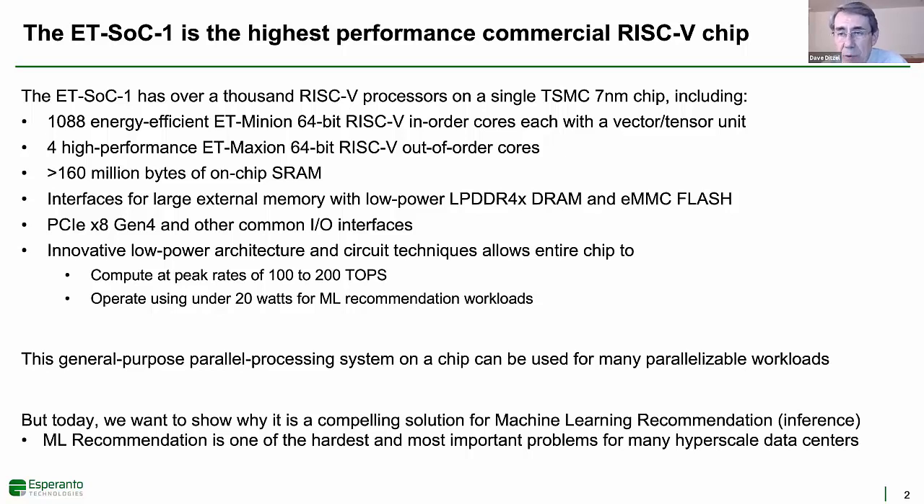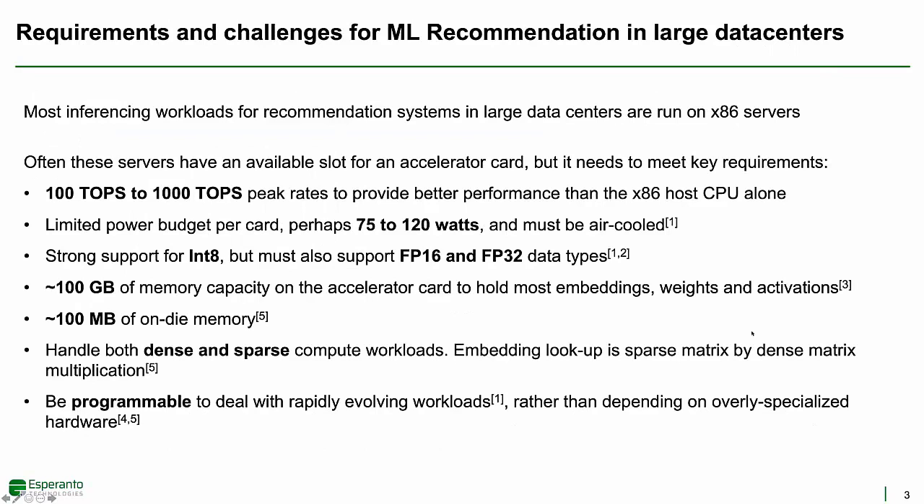Over 1,000 general-purpose RISC-V processors can be put to work on many parallelizable workloads, but today we're going to focus on the compelling performance per watt this chip can provide for machine learning recommendation models, as recommendation is one of the most important problems for many hyperscale data centers. Machine learning recommendation workloads have some of the most demanding performance and memory requirements, and have been largely run on x86 servers. Demand for additional performance is growing rapidly, and rather than building more data centers and buying more servers, customers would like a way to increase inference performance on servers they already have installed.